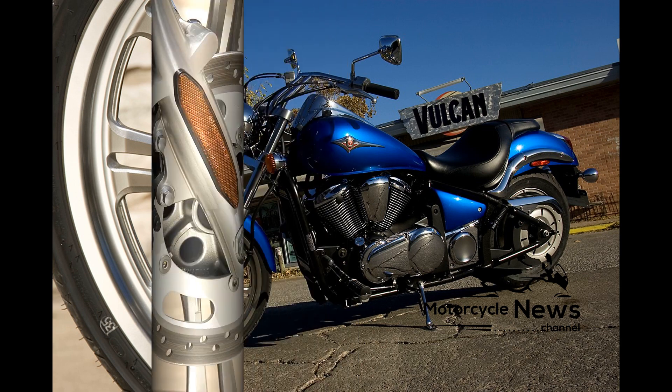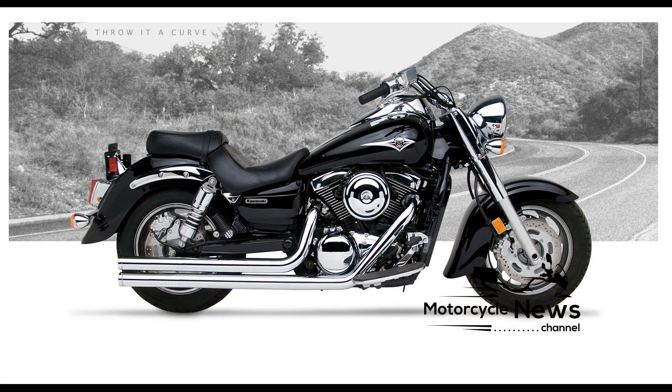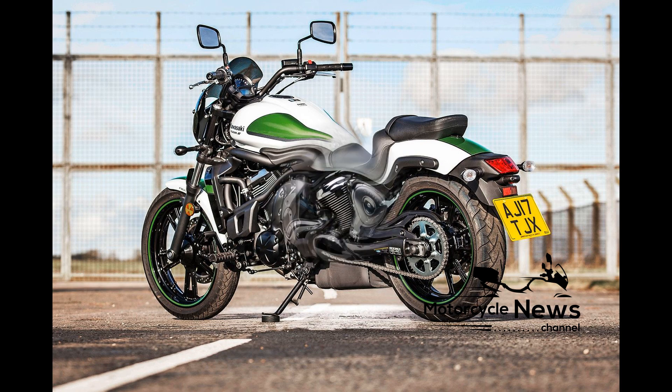Reliability and build quality: Kawasaki customs are usually a cut above the norm, and the VN900 Custom continues the tradition with dream chrome, good paint, and neat detailing and build quality.